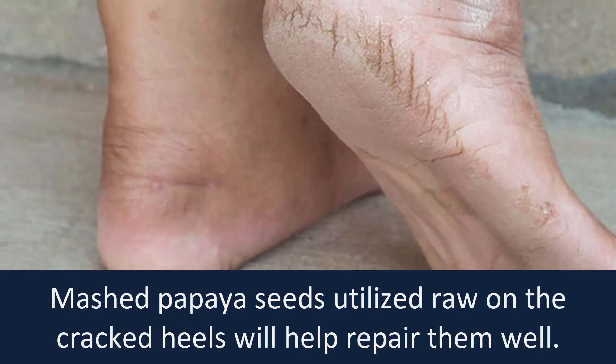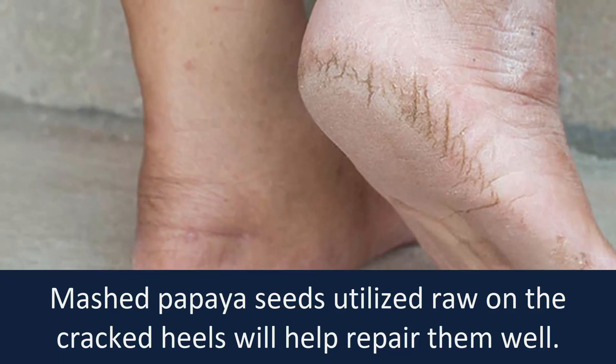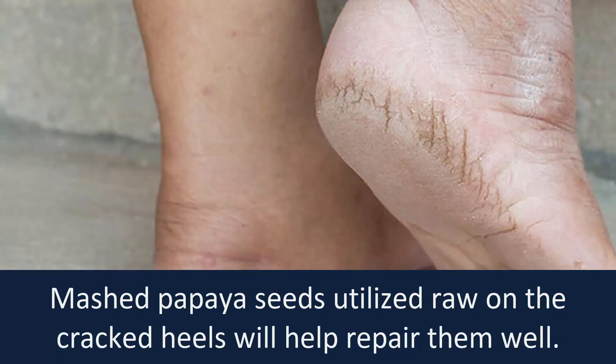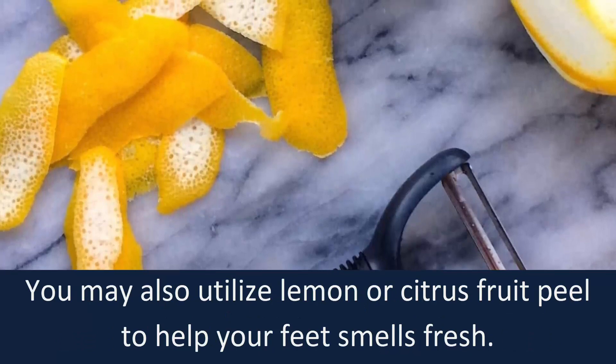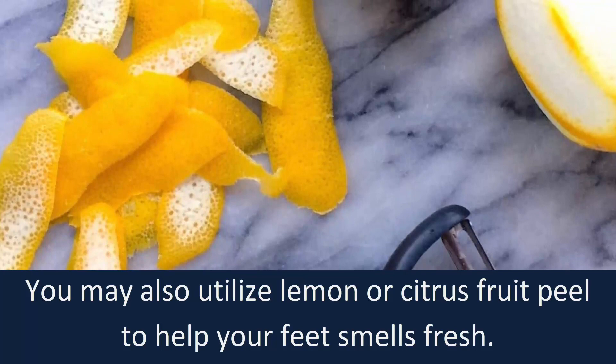Cracked heels. Mashed papaya seeds utilized raw on the cracked heels will help repair them well. You may also utilize lemon or citrus fruit peel to help your feet smell fresh.